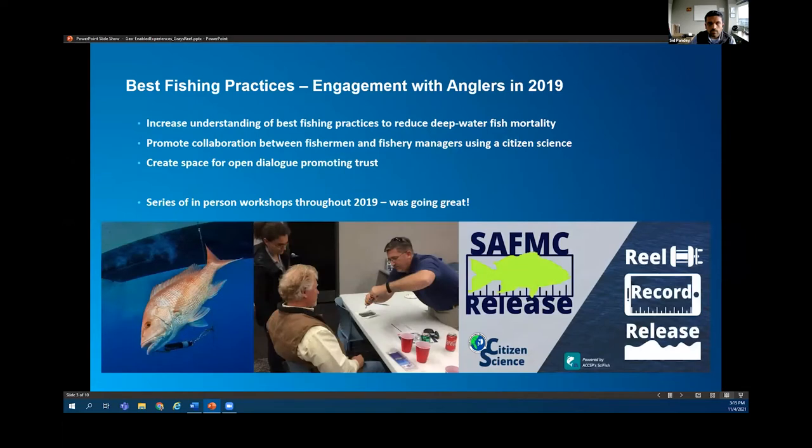The Nature Conservancy along with many partners were funded by the National Marine Sanctuary Foundation to engage anglers in using best fishing practices and to educate them about Gray's Reef. The objectives were to increase understanding of practices to reduce deep water fish mortality for snapper and grouper species, promote collaboration between fishermen and fishery managers using citizen science, and create a space for open dialogue and trust. Fishermen are on the water way more than any fishery manager, so having them on board is a great tool.